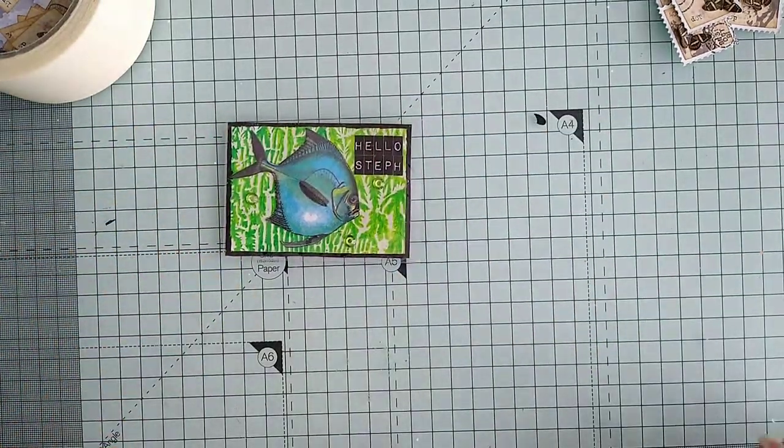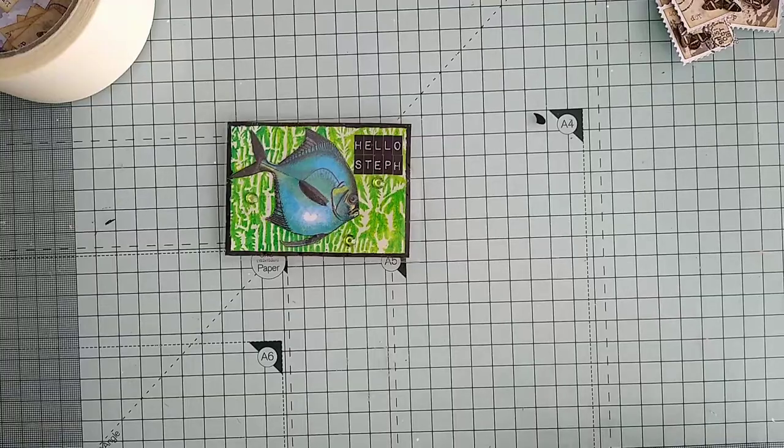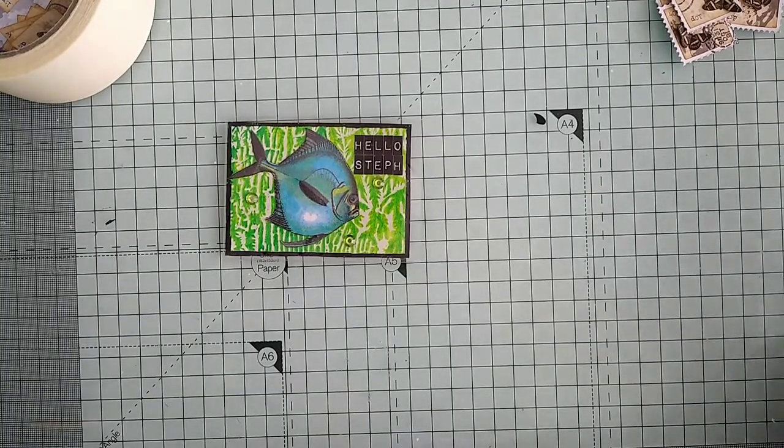Thank you all for watching. Do you want to see my destash while I'm here? I could do that. Oh, I've just cut through the plastic - I am useless with scissors, seriously useless!